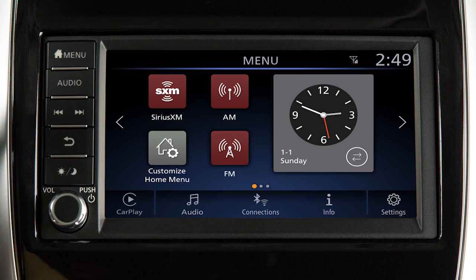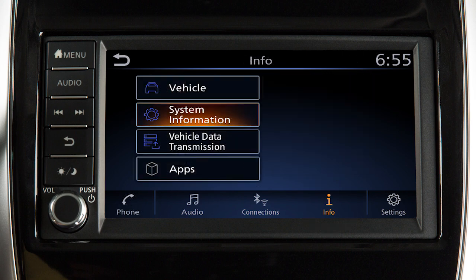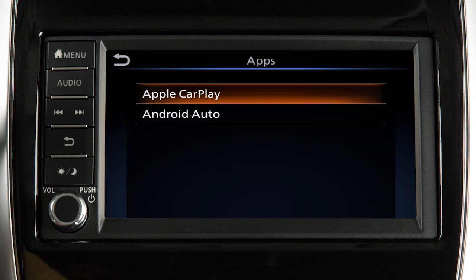To return to the Apple CarPlay screen, touch the Apple CarPlay icon on the launch bar, or touch Info on the launch bar, then touch Apps, then touch Apple CarPlay.